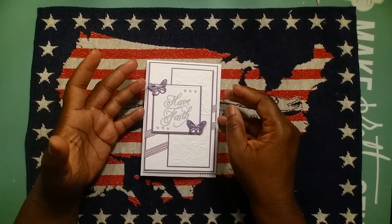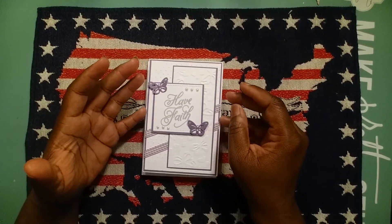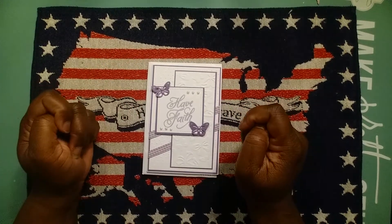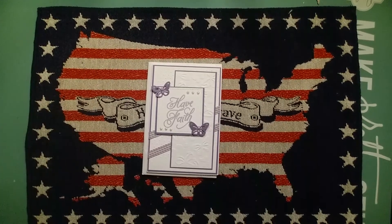Kim Possible is an awesome crafter — you will not regret visiting her channel. All right you all, until next time, keep creating. Thanks Kim!